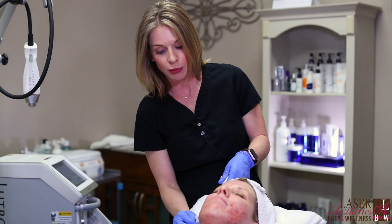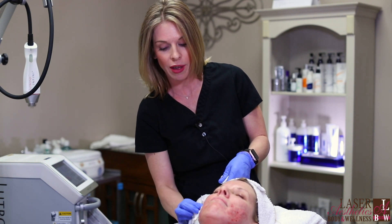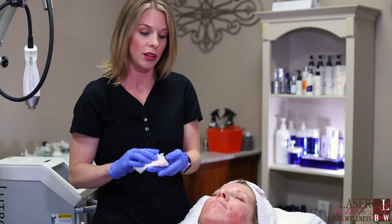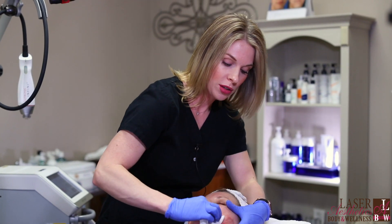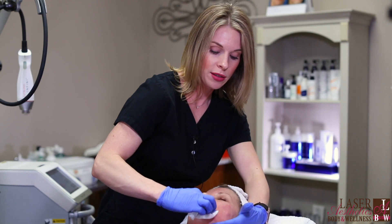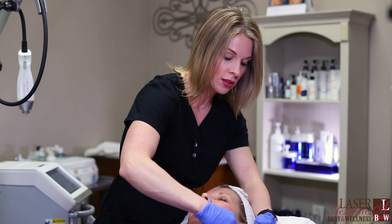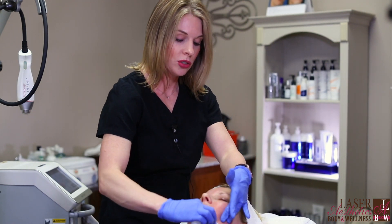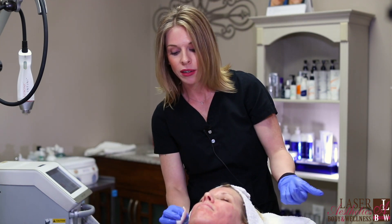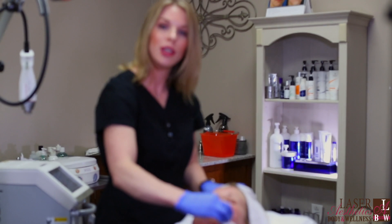We have finished the Infini treatment and we are just cleaning up the skin. The skin will have some redness and swelling, typically anywhere from 24 to 48 hours — the healing time is actually very quick with this treatment. For seven days, we will just gently cleanse the skin with no exfoliants, no scrubs, retinol, or any type of acids. Just gently cleanse with your fingertips and apply moisturizer. Throughout the rest of the day, we will not apply anything and will just allow the skin to breathe and begin the healing process.